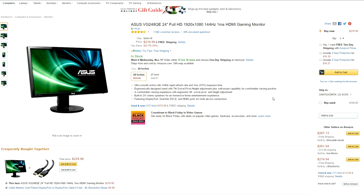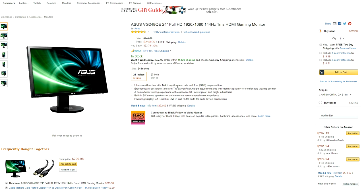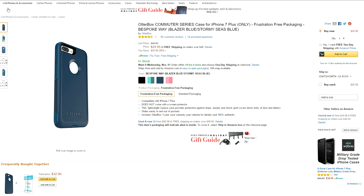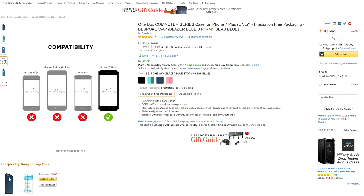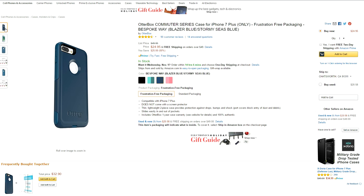Asus has their very popular gaming monitor, the BG248QE, going for $220. This thing is a beast for gaming — you get a 144Hz refresh rate, 1ms response time, and it's also VESA compatible so you can mount it. If you have an iPhone 7 Plus, the OtterBox Commuter Series is going for half the price of the actual website, so instead of paying $50, you only pay $25 for a solid and protective case.